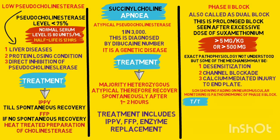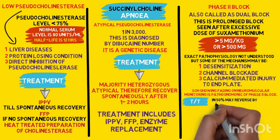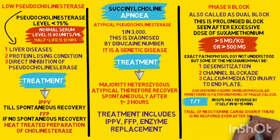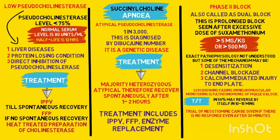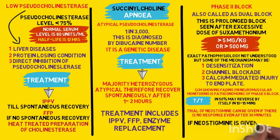The management for a phase 2 block essentially includes maintaining IPPV, or in 40–50% of individuals the block may reverse by itself in 10, 20, or 30 minutes. In the remaining cases, a trial of neostigmine can be given if there is no response even after 30 minutes. If neostigmine is to be given, it should not be given in the early stage because it will worsen the block. Sufficient evidence stating the role of neostigmine in phase 2 block is still lacking.